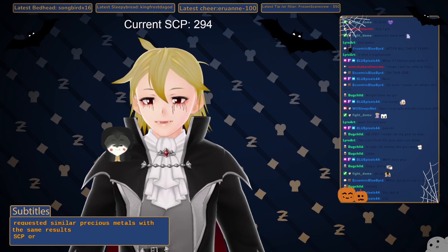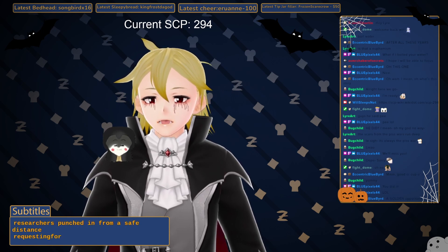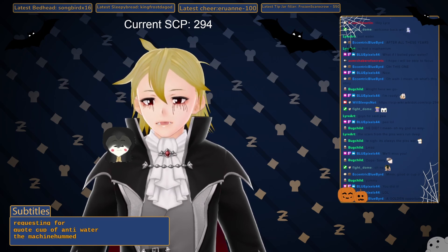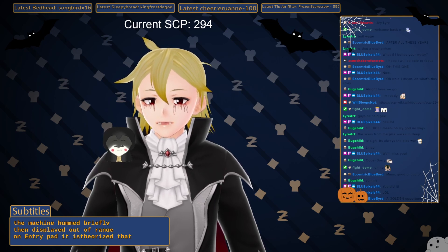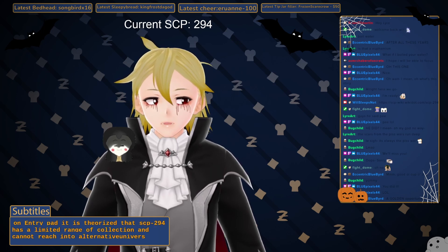Addendum SCP-294-J: Researchers punched in from a safe distance, requesting a cup of anti-water. The machine hummed briefly, then displayed 'out of range' on the entry pad. It is theorized that SCP-294 has a limited range of collection and cannot reach into alternative universes or dimensions.